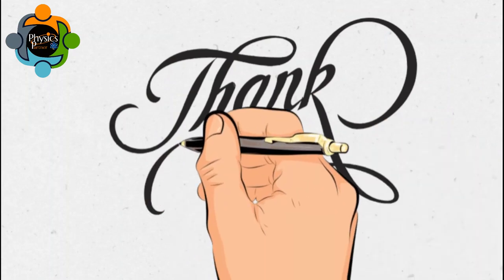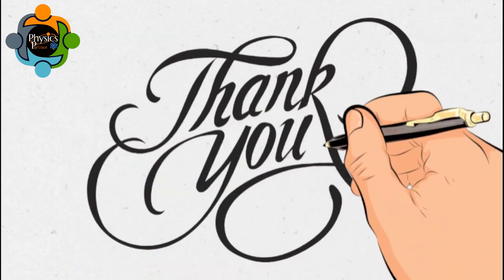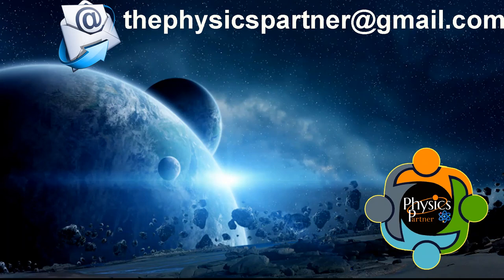Take care of yourself, and don't hesitate to write an email if you have any questions, queries, or suggestions — or if classes are required. Take care of yourself, and see you in the next video. Goodbye!